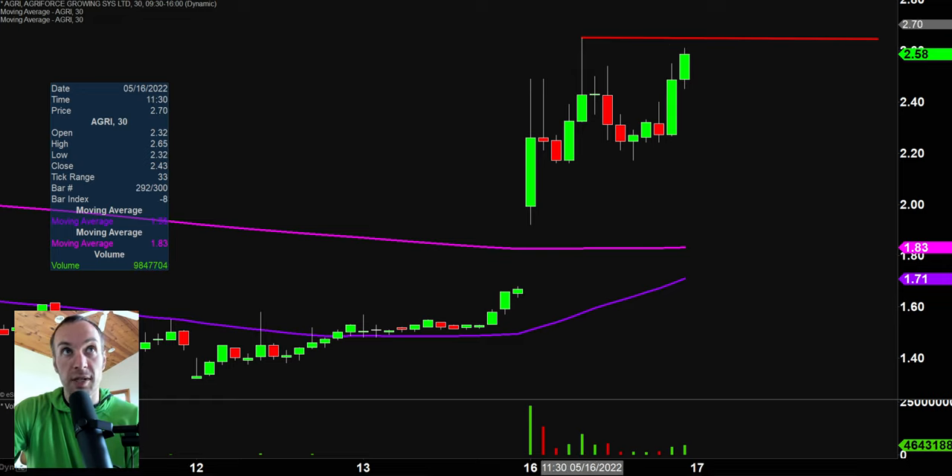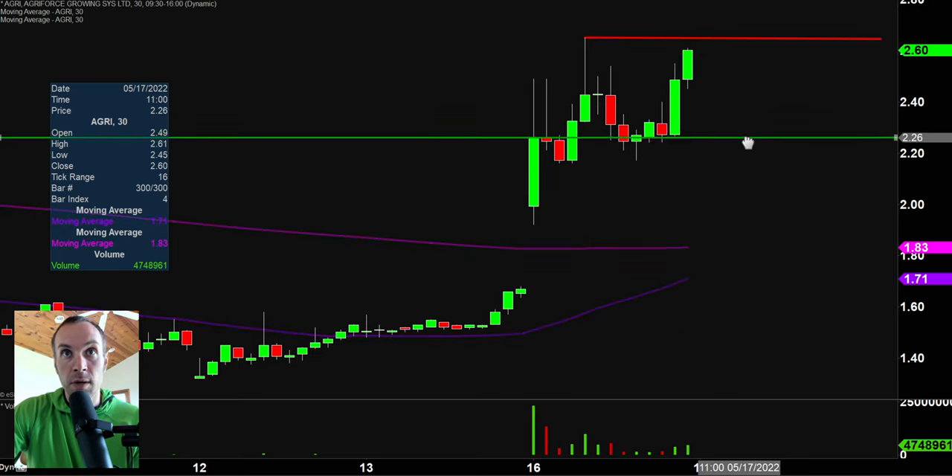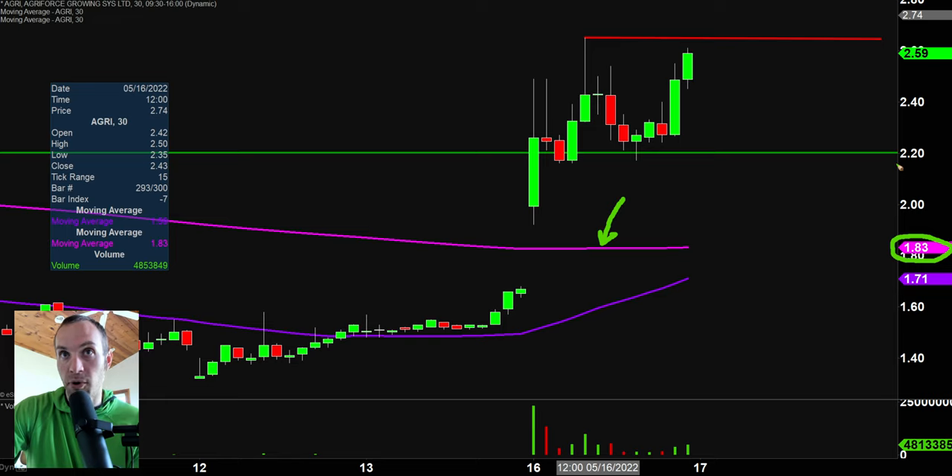Either way, you can see very, very strong action in the last 30 minutes right now — volume is increasing. As far as levels of support are concerned, key pullback area right there at $2.20, and then a much deeper pullback would be the 200-period moving average, that pink line down there valued at $1.83. But the most relevant level of support would be $2.20. All eyes will be watching that level at $2.65 to see if the breakout can happen or not.